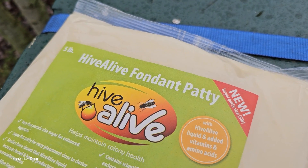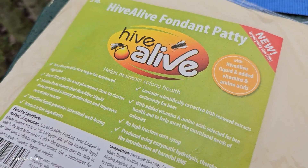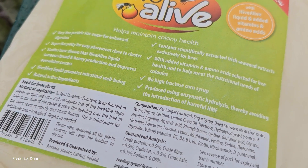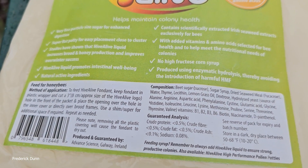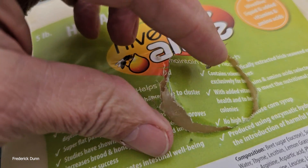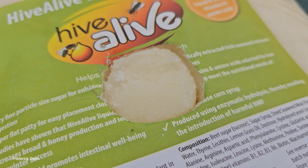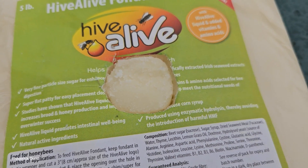In the northeastern United States, I am putting emergency rations on the hives. This is Hive Alive fondant. I want to show you this for a couple of reasons. One, it's an emergency backup so it's not as good as, for example, putting sugar syrup on — which you could do — but if you're in an area where it might freeze, that doesn't work out.